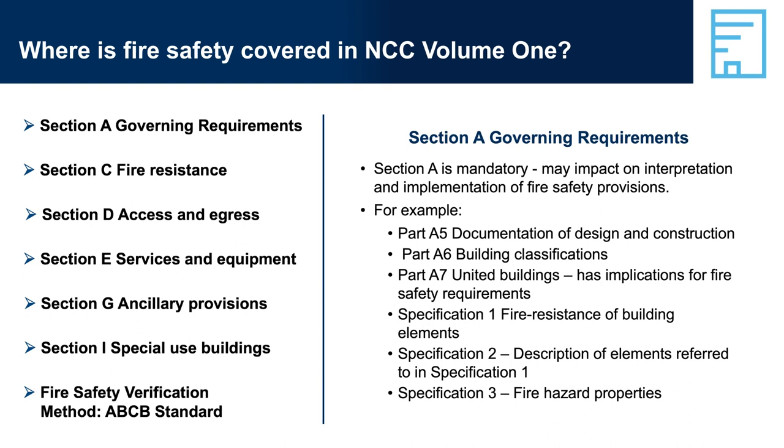Section A, Governing Requirements, is common across the NCC and covers how to use and apply the NCC. Various parts of Section A can apply to fire safety. For example, Part A1, Interpreting the NCC, describes how to interpret provisions within the NCC, including things like application statements, limitation statements, and exception statements.